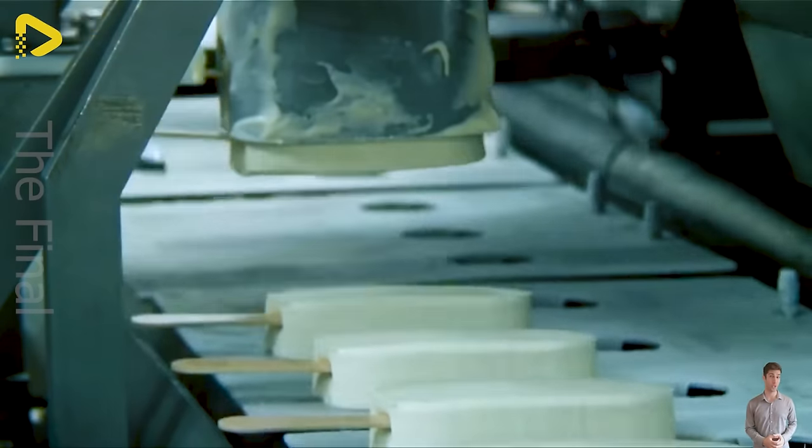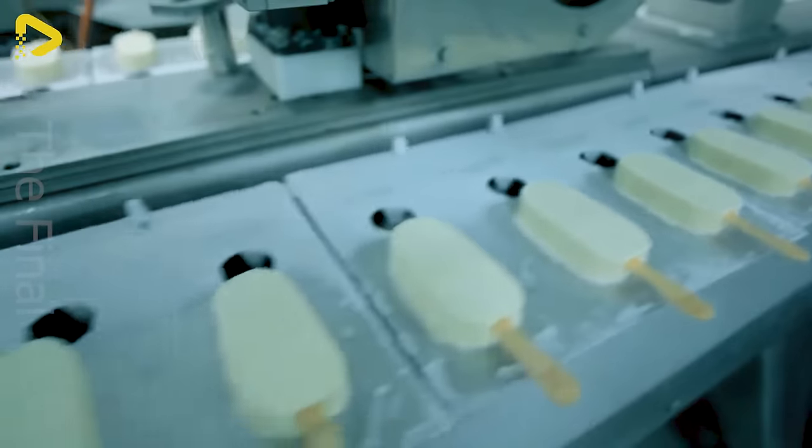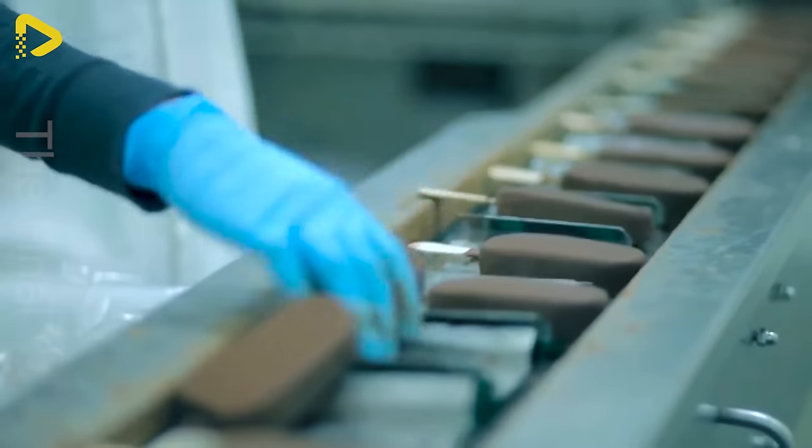The precise slices of this ice cream bar will leave you craving for more. How about this layer of chocolate — and here's how they wrap it all up.